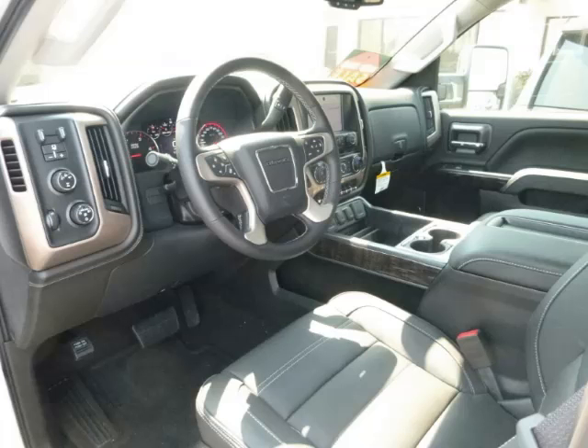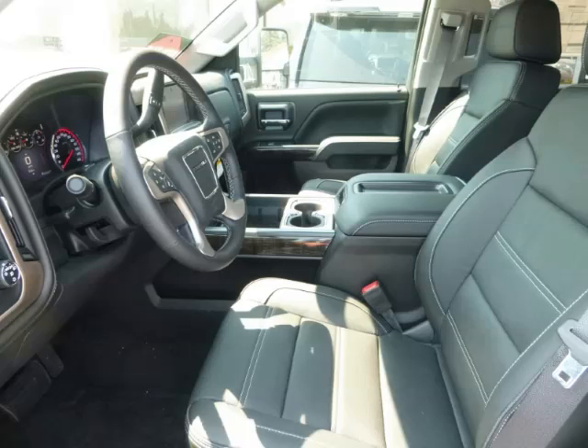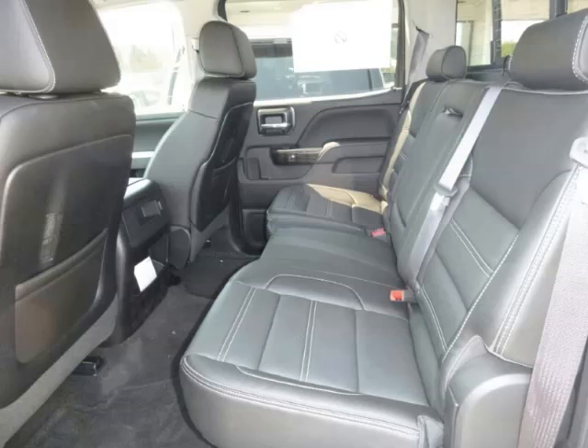Are you ready to experience this vehicle for yourself? Then call today to schedule your test drive and remember to ask about our Low Internet Financing.